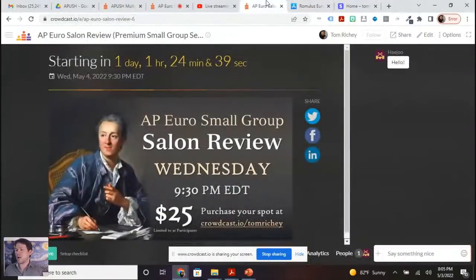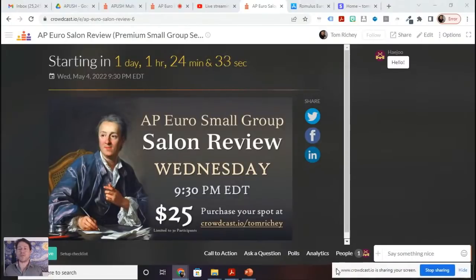Tomorrow night I'm going to be doing a salon review. This is Wednesday night, tomorrow at 9:30 p.m. Eastern. This is only going to have up to 30 participants, so it's going to be a small group review. That'll allow me to answer everybody's questions. You can go to crowdcast.io slash Tom Ritchie. If you are in the YouTube chat, you can see that there is something there for you to click — that comment is pinned.